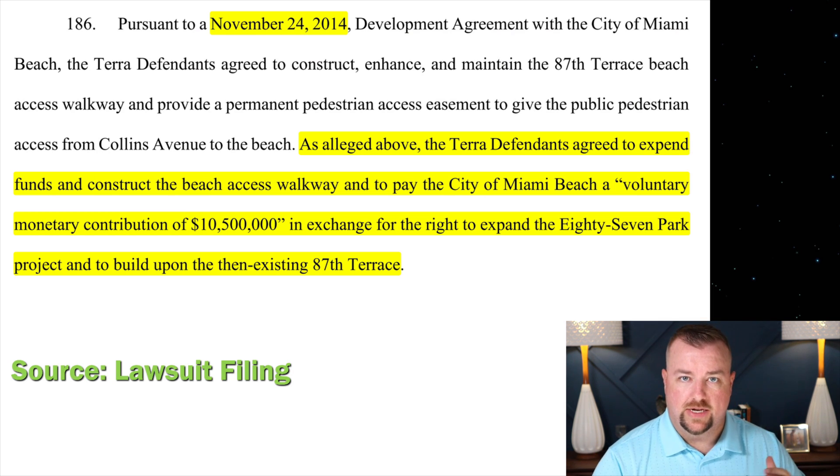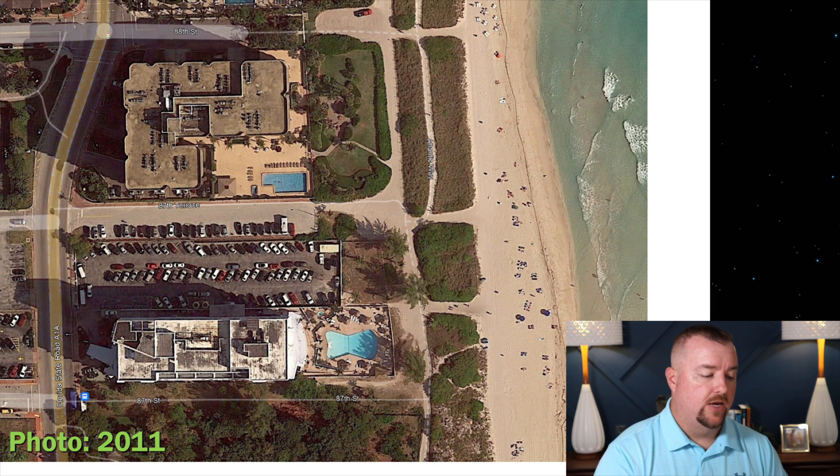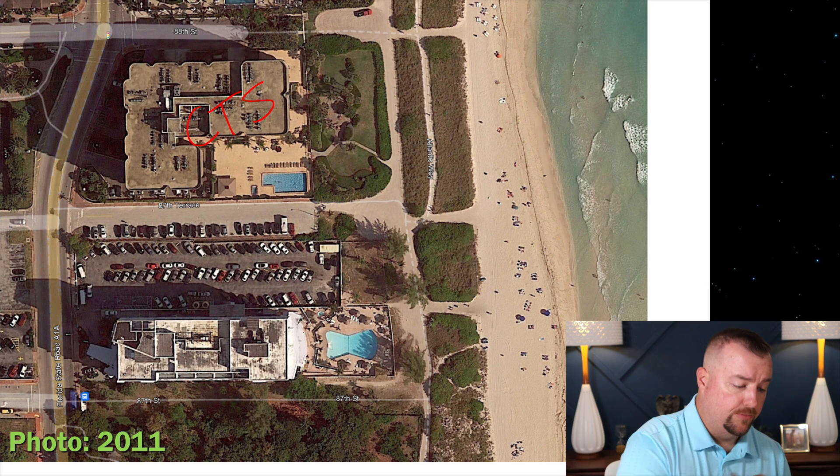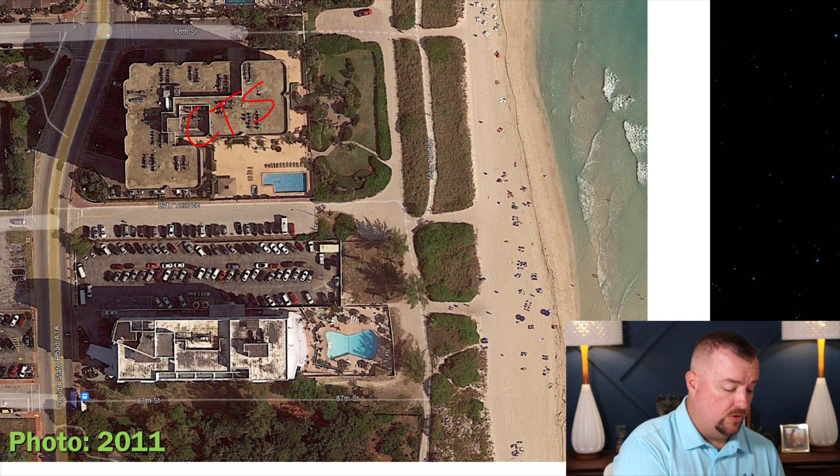In the lawsuit, they give us a little history. On November 24, 2014, there was a development agreement between the city of Miami Beach and Terra, the developer of 87 Park. The Terra defendants agreed to expend funds, construct a beach access walkway, and pay the city of Miami Beach a 'voluntary monetary contribution' of $10.5 million in exchange for the right to expand the 87 Park project and build upon the then-existing 87th Terrace. Here we have Champlain Tower South and the original hotel.